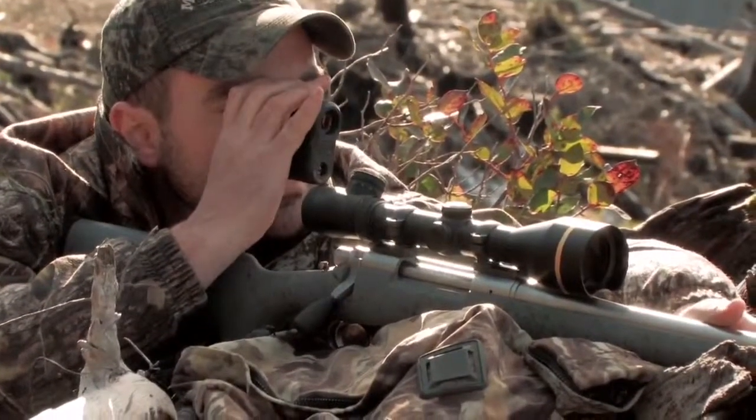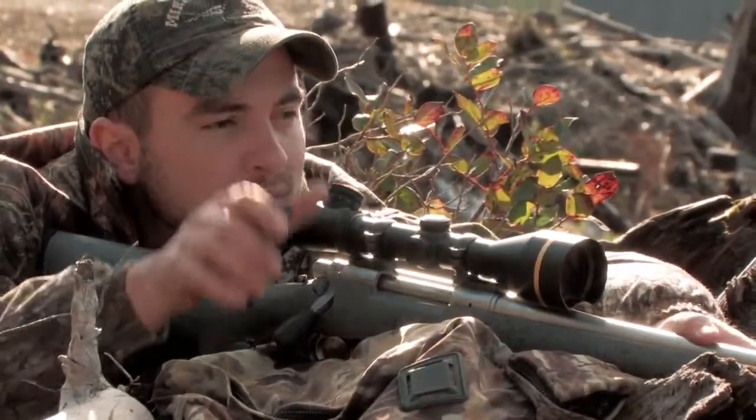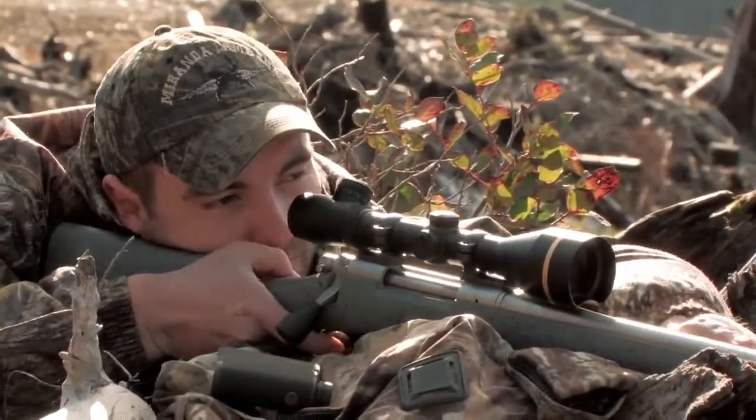And of course, the true ballistic range can also be shown as the compensated horizontal distance, making the RX1000 TBR a perfect fit with Leupold's ballistic aiming system series of rifle scope reticles.